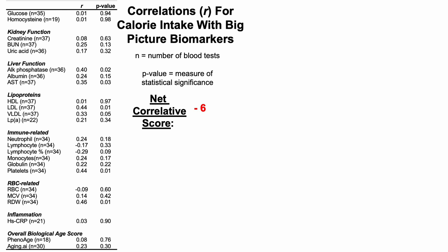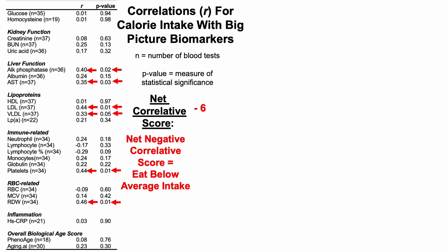Here we're looking at correlations for calorie intake with big-picture biomarkers. The little n next to each biomarker is how many blood tests I have for that biomarker. For example, for glucose, n equals 35 — meaning I have 35 individual data points for glucose since 2015. Similarly for homocysteine, I have 19 blood tests; creatinine, 37, etc. The little r in the top left column is the correlation, and next to that is the p-value, the measure of statistical significance. If it's less than 0.05, it's a significant correlation. The net correlative score of negative six means calorie intake is significantly correlated with six biomarkers, and each of these are going in the wrong direction in terms of aging and all-cause mortality risk.